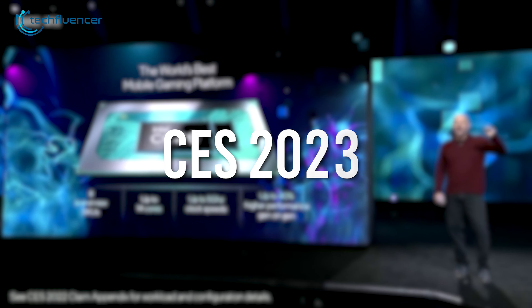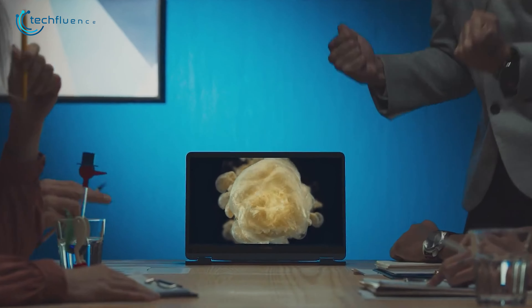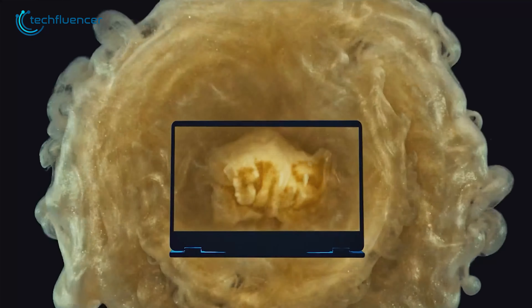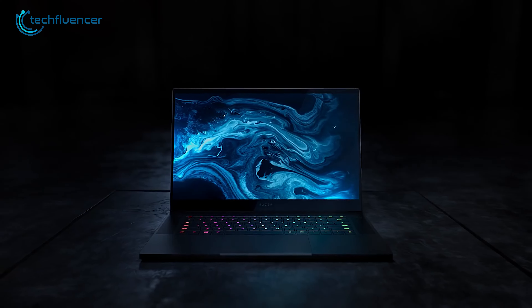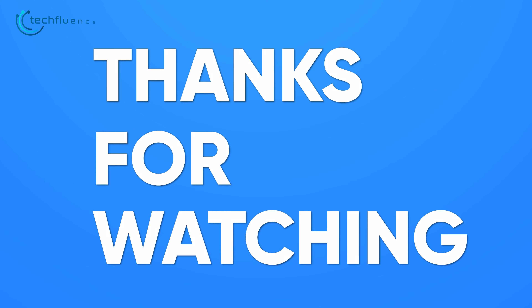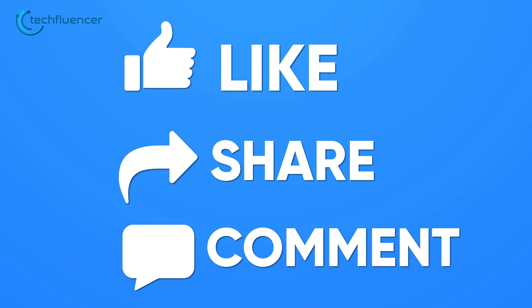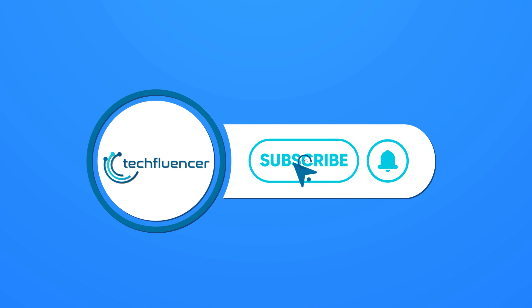Intel 13th Gen Raptor Lake chips, specifically the desktop ones, are set to launch on September 27th at their Intel Innovation event. As for the mobile chips, WEPC predicts that the laptops will roll out at the end of this year or early 2023. This simply means we might get to see plenty of 13th Gen laptop releases throughout CES 2023.